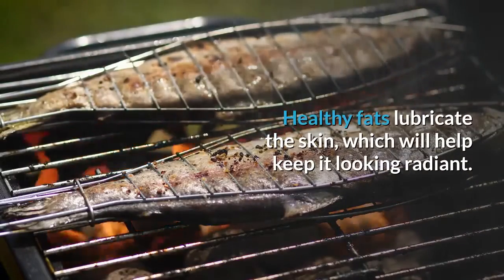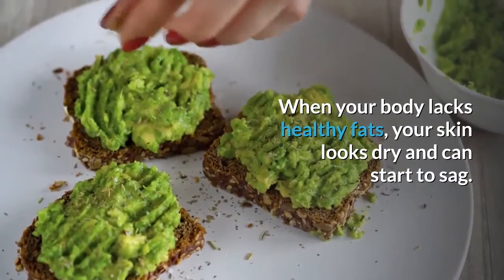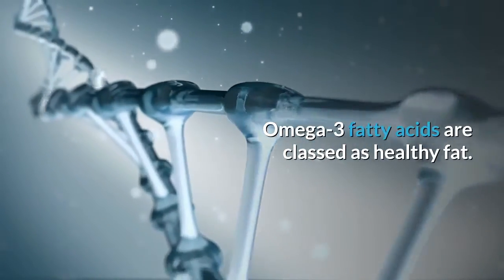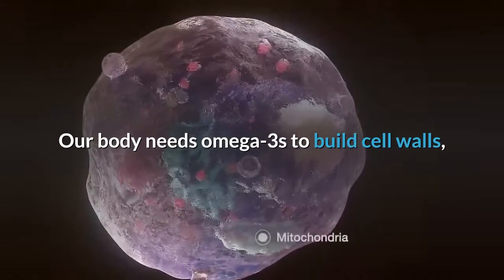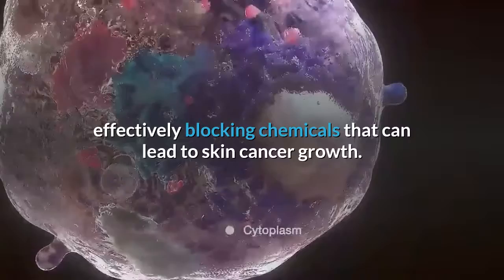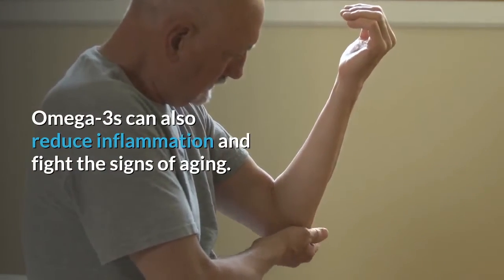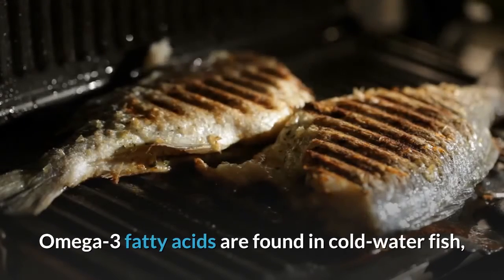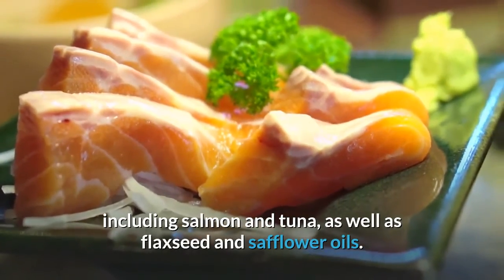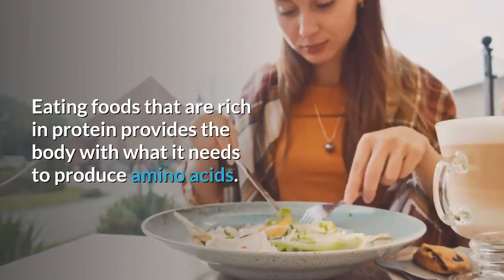Omega-3 Fatty Acids. Healthy fats lubricate the skin, which helps keep it looking radiant. When your body lacks healthy fats, your skin looks dry and can start to sag. Omega-3 fatty acids are classed as healthy fats. Our body needs omega-3s to build cell walls effectively, blocking chemicals that can lead to skin cancer growth. Omega-3s can also reduce inflammation and fight the signs of aging. Omega-3 fatty acids are found in cold water fish including salmon and tuna, as well as flaxseed and safflower oils.